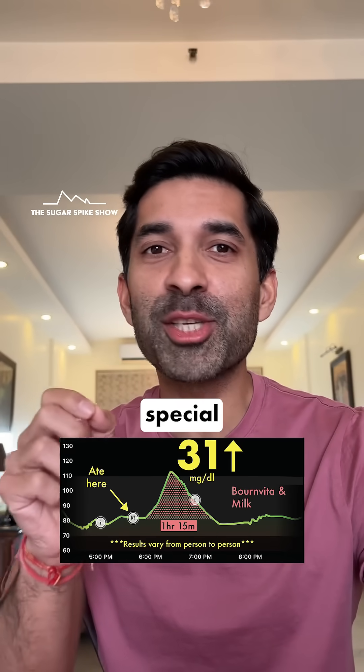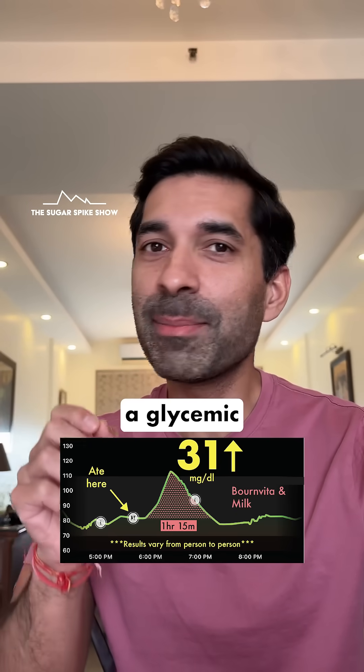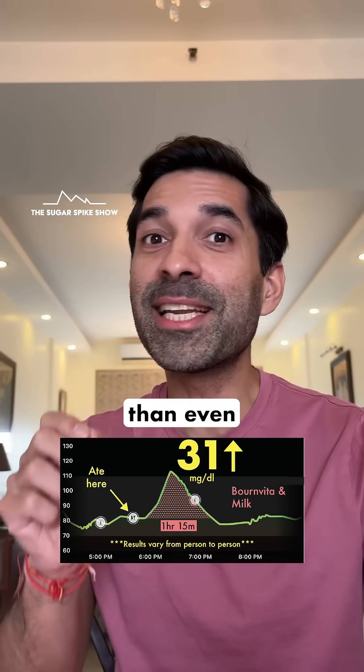And finally, it's got a special ingredient called maltodextrin in it. Maltodextrin is a highly processed carb which has a glycemic index of 110 — more than even liquid glucose.